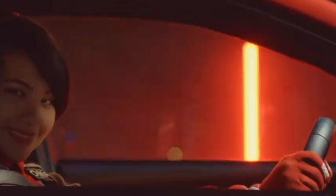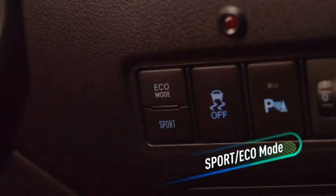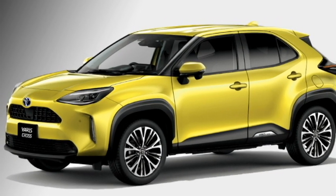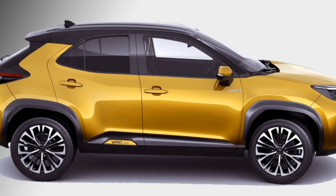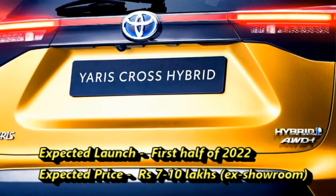After the Yaris hatchback and sedan, the famous Japanese car maker Toyota is bringing an all-new crossover named the Yaris Cross in 2021. The car is based on Toyota's TNGA-B platform. The company is now launching the car in Japan and some international markets. We expect the car will be coming to India in the first half of 2022 at an expected price of Rs. 7 to 10 lakhs ex-showroom.